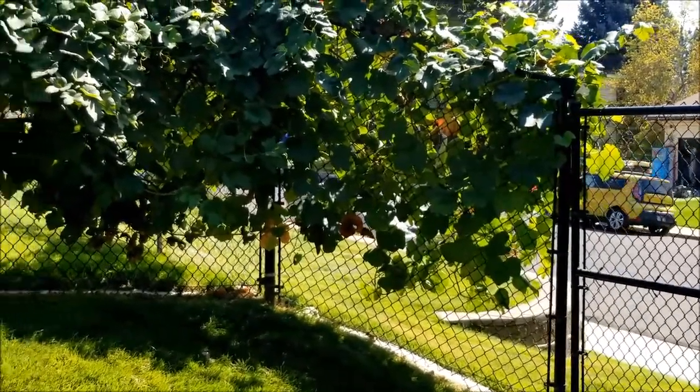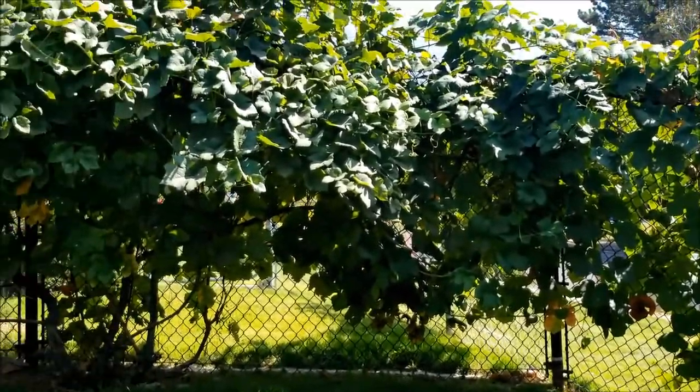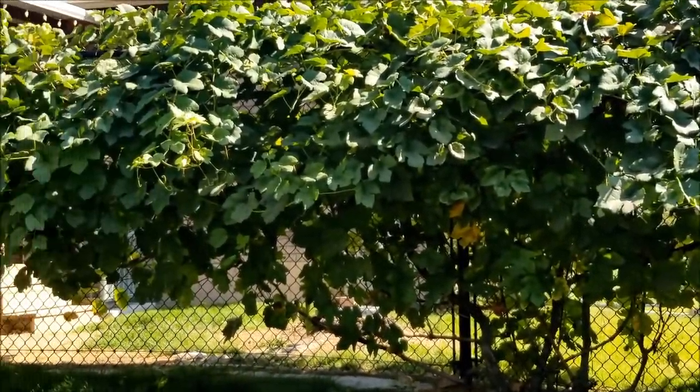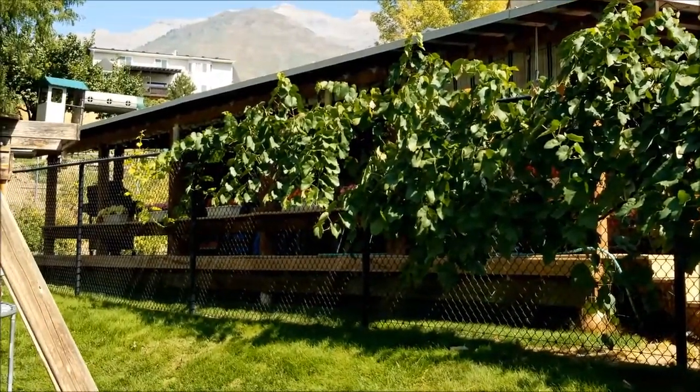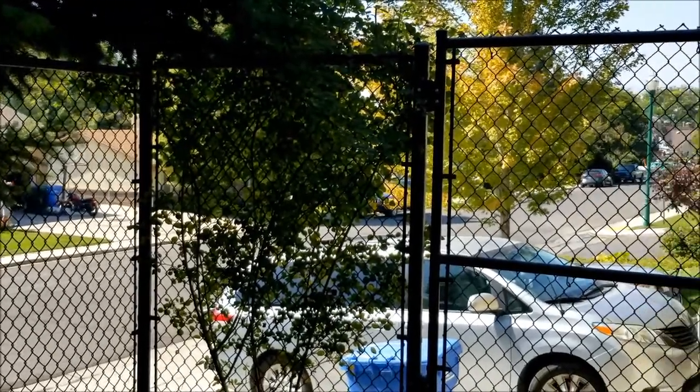Here's another example of a chain-link fence covered in a large grapevine. The grapevine has created privacy with the chain-link fence. Here's another example of a rosebush that creates some privacy on a chain-link fence.